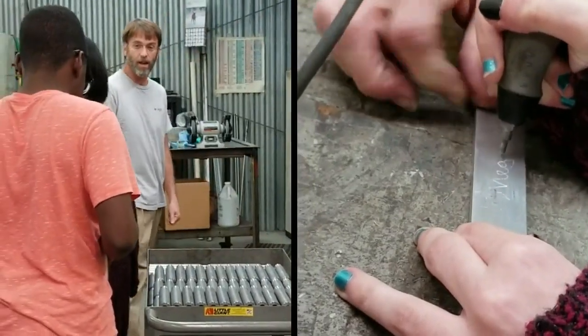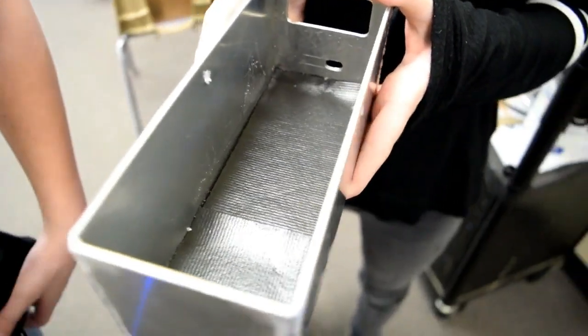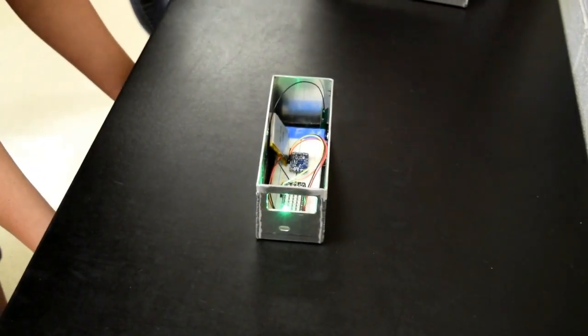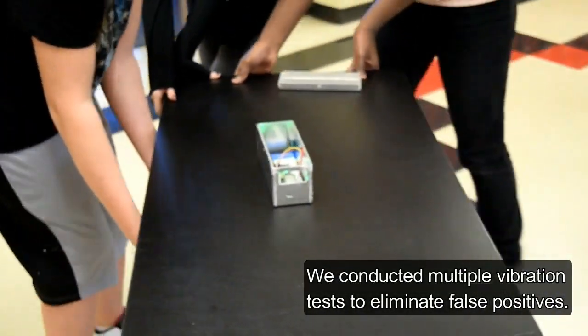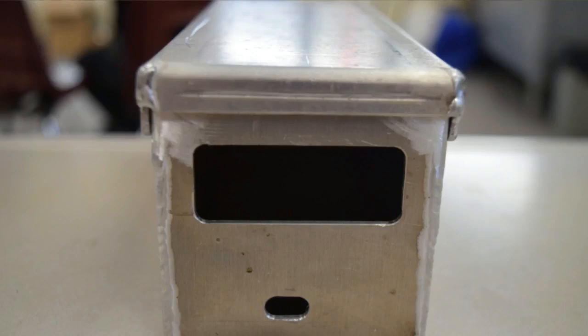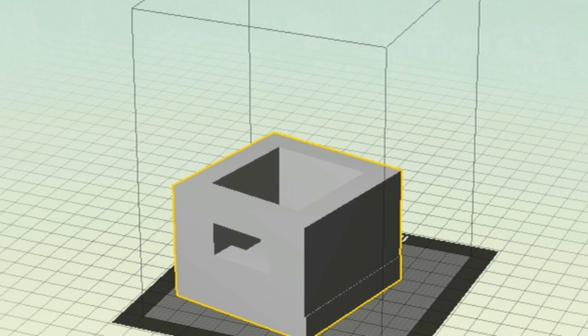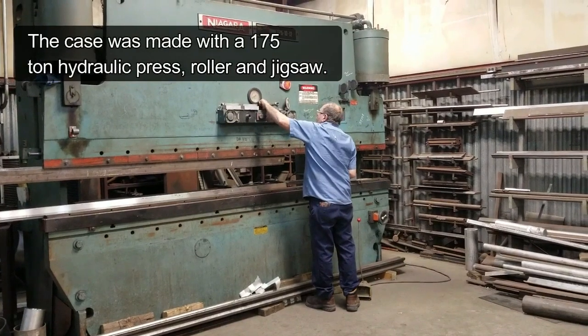Our partner then taught us how to solder the components of the sensor together. We then moved on to creating the case. The case had to be bigger than the actual device because we had to fit material in the case to minimize vibration and eliminate false positives due to the tractor vibrating when it was running. Holes were also cut to allow for the LEDs to face the driver and for a charging cable to be plugged in when not in use. The design was made into a 3D model and taken to a local machine shop where it was made into a metal case.